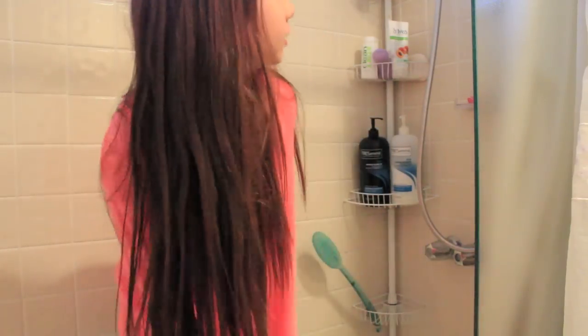Hey guys, it's Amanda. I know there's an echo, but that's because I'm in my shower right now. I'm going to be doing a 'what's in my shower,' so I'm going to film and show you what's in my shower.